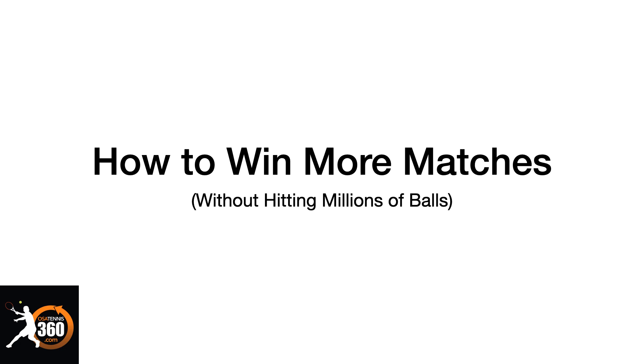Hey there, Ramon Osa with you here, osatennis360.com. In this video I'm going to show you how to win more matches without hitting millions of balls, which sounds impossible, but I promise you it's not — and in fact, it's a lot easier than you might think when you start doing the things we're going to talk about today.